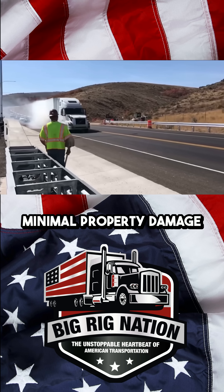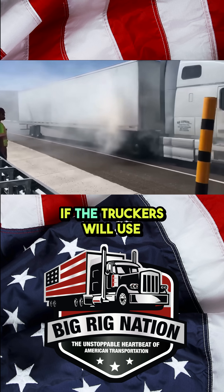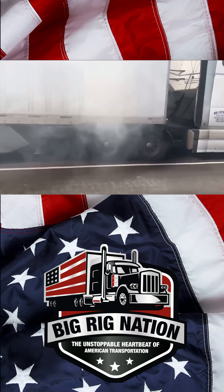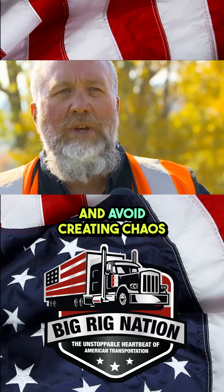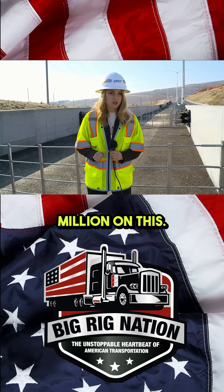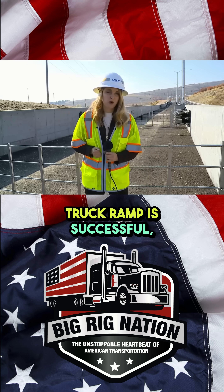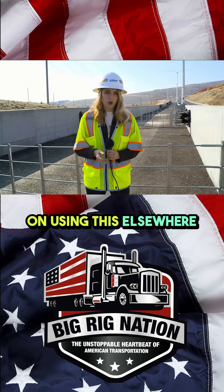Please use that ramp. You're going to have minimal property damage to your vehicle and you're going to save anybody from any injuries. If the truckers will use it, it will stop them and avoid creating chaos. $5 million was spent on this. They say if this runaway truck ramp is successful, they are planning on using it elsewhere in the state.